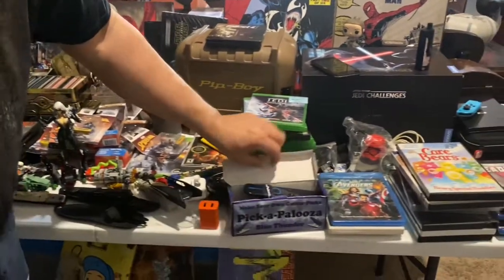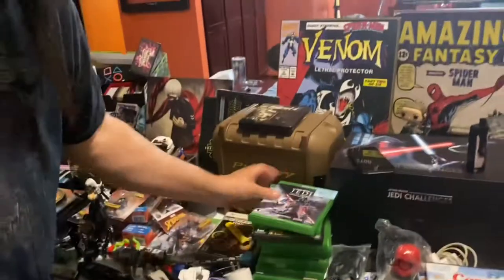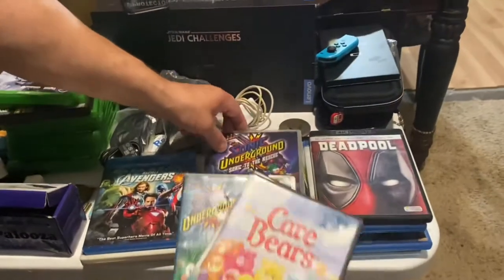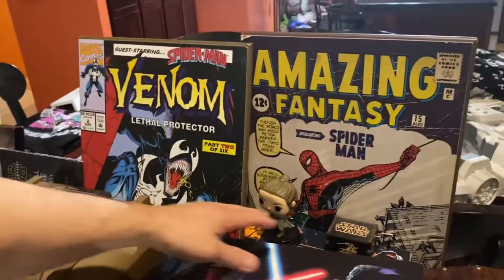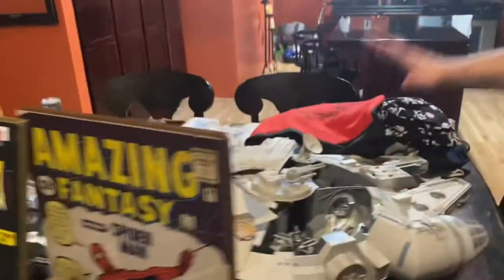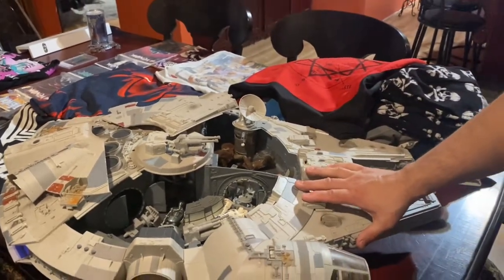We did get the Pip Boy from Fallout and the wrist communicator - really cool piece. We thought we found a stapler but we actually found a guitar pick maker, so that's neat - make your own guitar picks. We got Xbox, Xbox 360, Xbox One, lots of blu-rays, DVDs, Care Bears. We got some sonic blades, the Jedi Challenge lightsaber game, wall art - Venom and Spider-Man, a few other Star Wars things. We got some Nintendo Switch stuff - no games unfortunately but we did get a controller and some really nice cases. The Millennium Falcon does work!